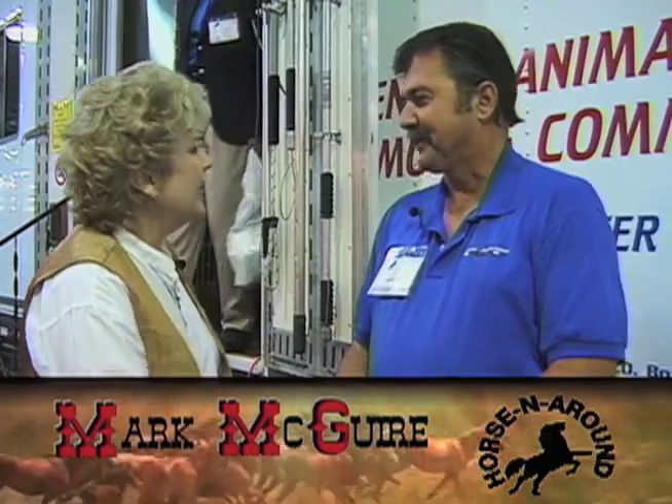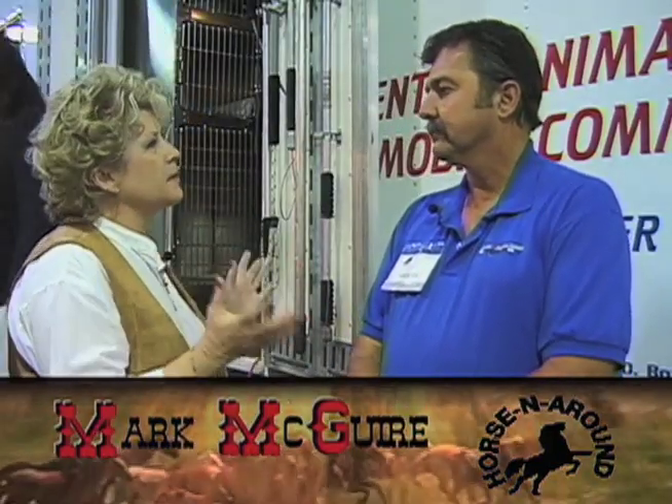Natural disasters are a common reality and often leave destruction and even death in their wake. Our horses and other animals are more susceptible to this devastation than even we are. We talked with Mark McGuire of the Code 3 Disaster Response Team at Equitana USA, who discussed the vital service this response unit provides. Mr. McGuire, thank you so much for being with us today. Tell me a little bit about your organization — the Code 3 Associates Animal Rescue Project?